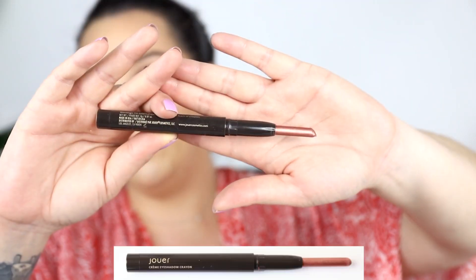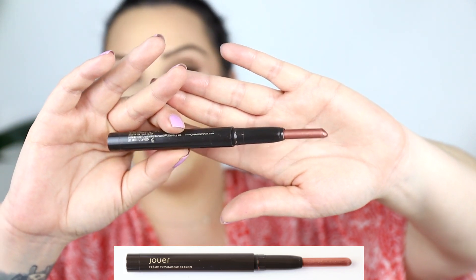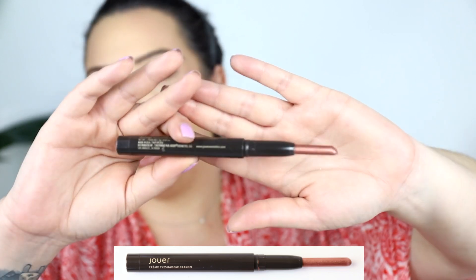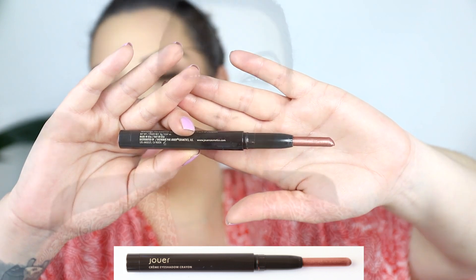Another stick item I've used quite a lot is the Jouet eyeshadow stick, which I use as an eye primer. Today I'm using it under my eyeshadows. The tip has changed shape, mainly because it fell on the floor, but I have been using it as a primer a lot so hopefully there's at least a little bit of progress.